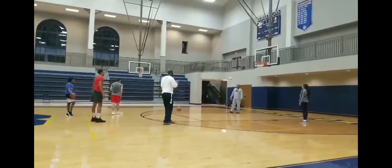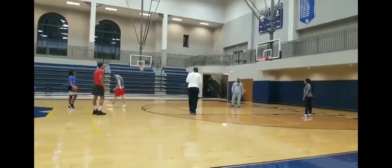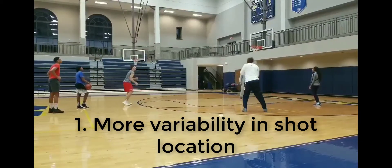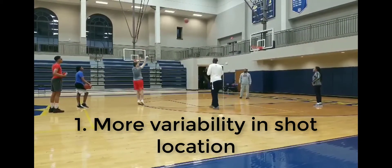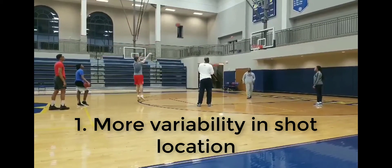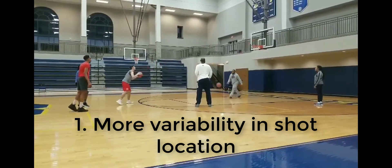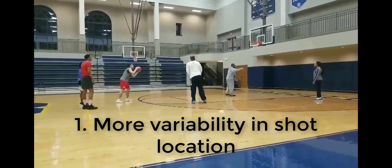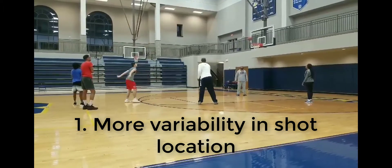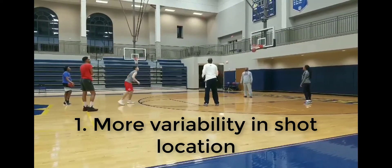Now let's look at where there could be some opportunities to change the drill to improve the player's learning. The big thing that jumps out at me right away is that every shot is taken from the same spot. I'd suggest taking shots from a different location each time. This is in line with the concept of specificity, which says that the best transfer from practice to the game occurs when the practice conditions are closer to the game conditions. I can't think of many examples where dozens of shots are taken from the same spot over and over in a game. There can also be other benefits for learning traced back to blocked and random practice in a concept called contextual interference.